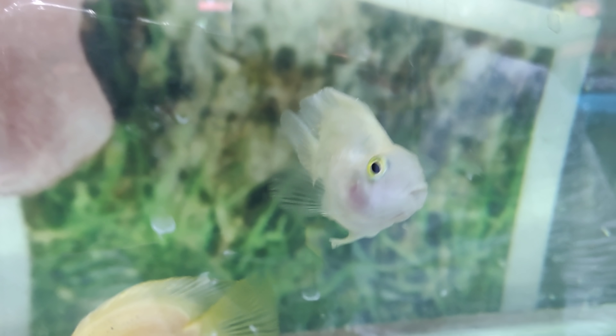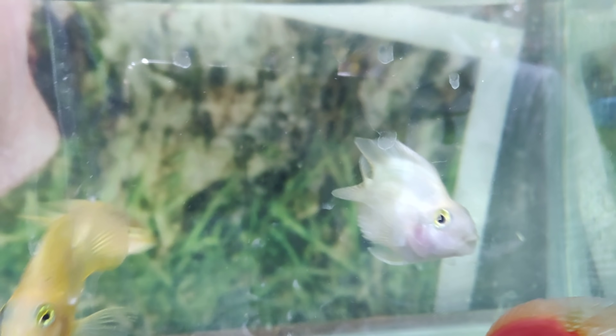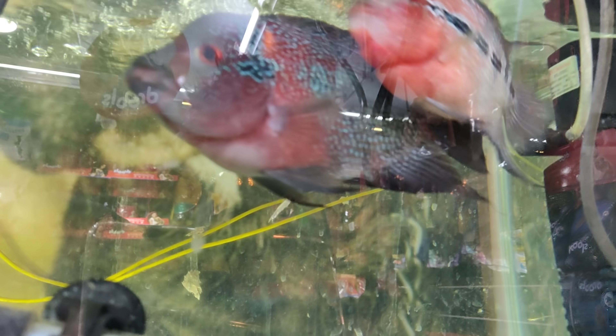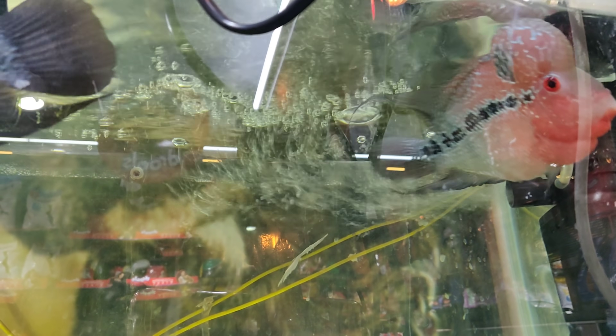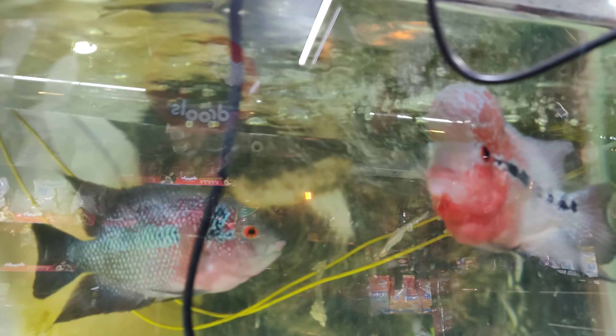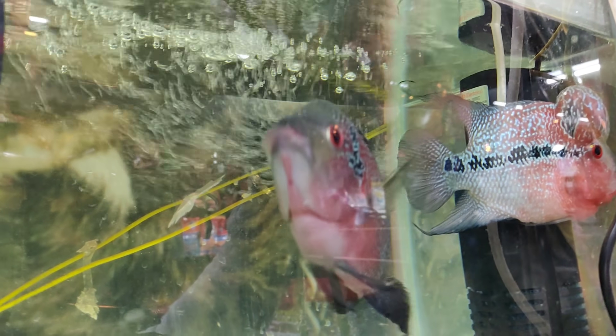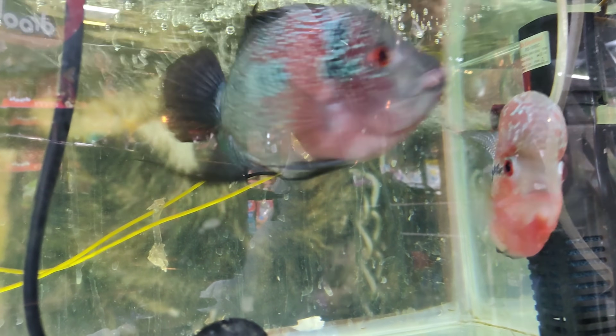The red parrot is 300 rupees for a single piece, and the yellow parrot is also 300 rupees. You will get a good variety of fish here. And this one is a flowerhorn fish — known by the Chinese. How much is it? This is only 3,000 rupees for a single piece — one of the costliest. And what age is it? It's 12–13 years old.